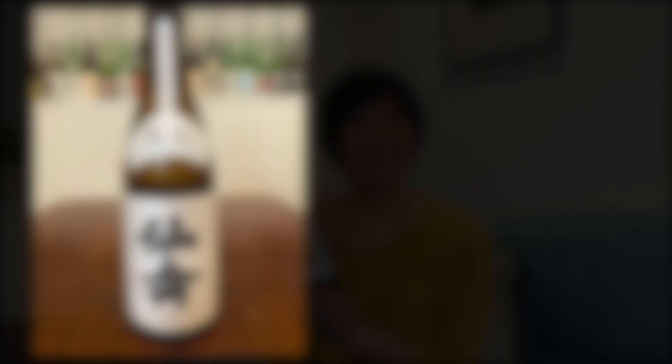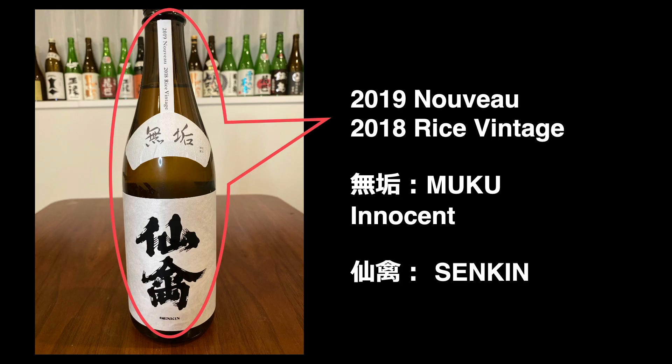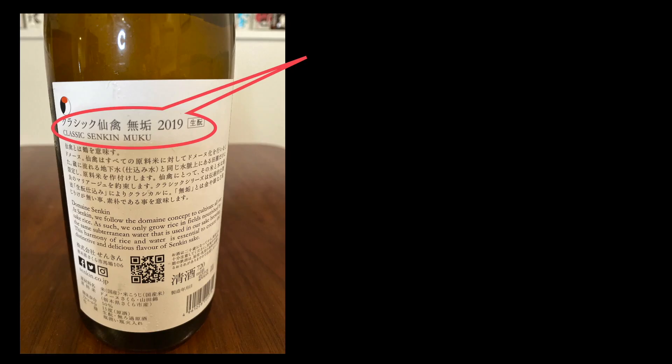Today's Sake is Classic Senkin Muko 2019 by Senkin Brewery. The label says 2019 Nubo, 2018 Rice Vintage. Muko means innocent. Senkin is the brewery name. Kimoto is the traditional Sake making process, not using artificial lactic acid.